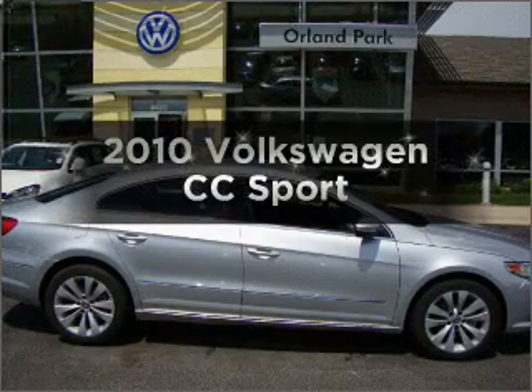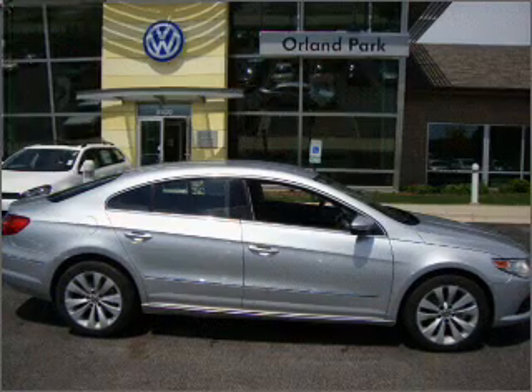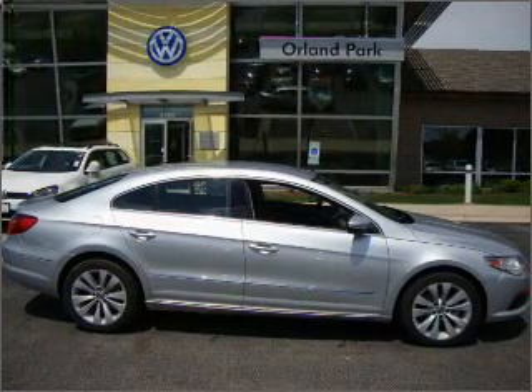Get noticed in this 2010 Volkswagen CC. Find everything you want in a ride under one roof with this vehicle.